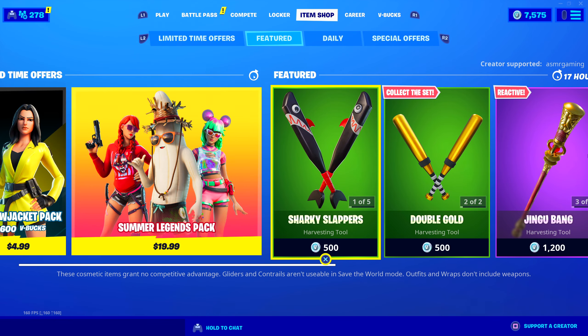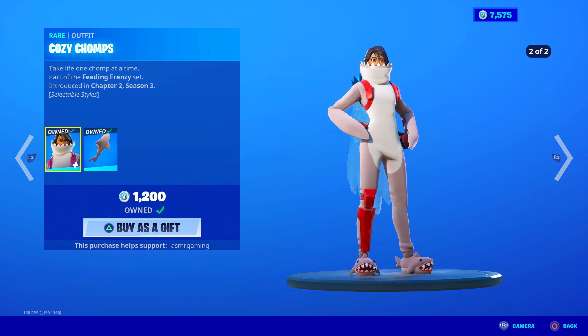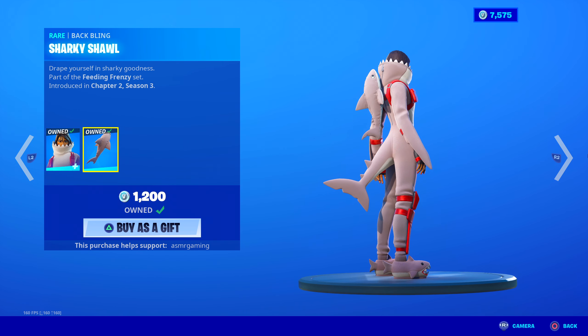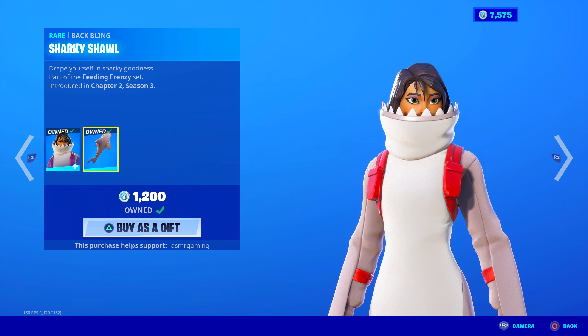Let's take a look at the shark skins — they've returned. Cozy Chomps: take life one chomp at a time, part of the Feeding Frenzy set. Amazing shark skin, absolutely love it. Really cool skin to have. Comes with the Sharky Shawl back bling, and the tail moves. I love the shark slippers too — this is such a fun skin. If you like fun skins and sharks, get this.